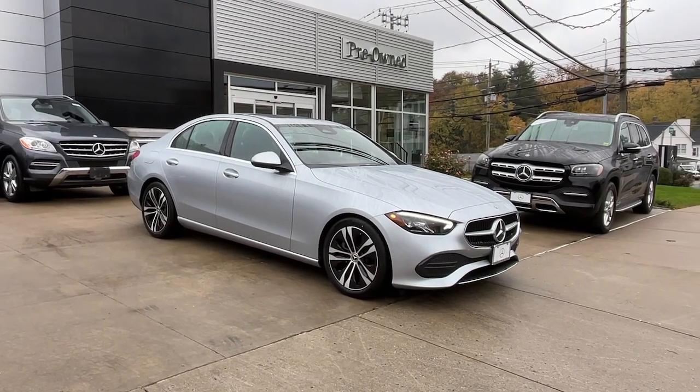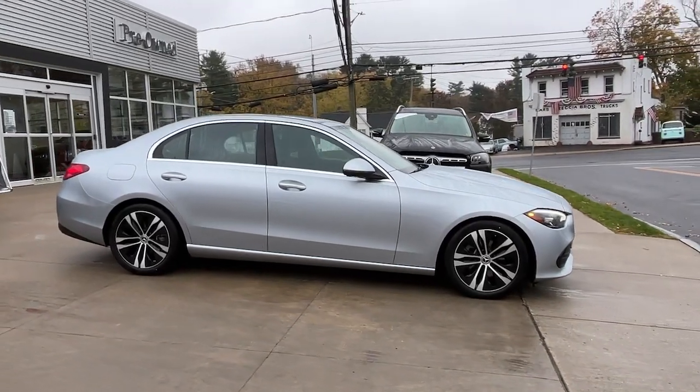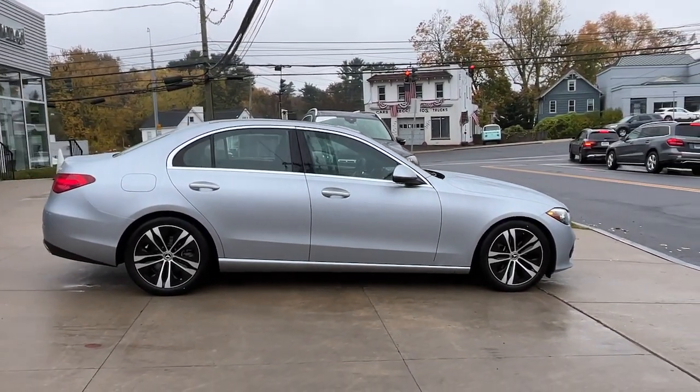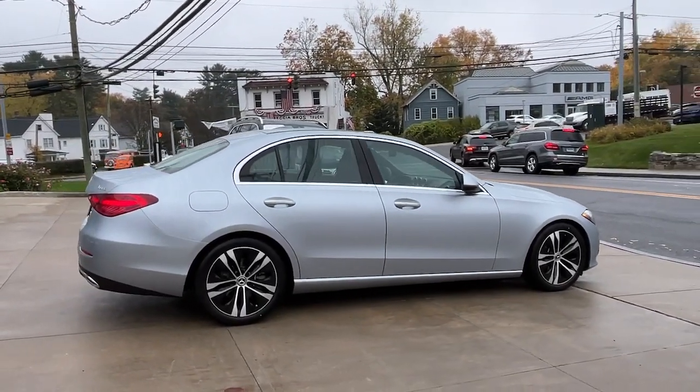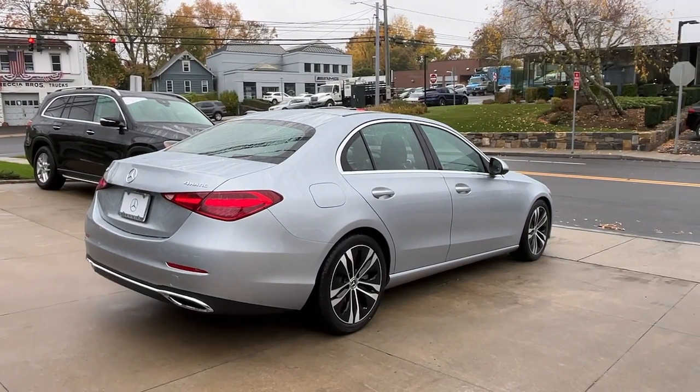Get acquainted with the 2022 Mercedes-Benz C-Class. With less than 5,000 miles on the odometer, this vehicle provides excellent value. This boldly stylish C300 sedan prioritizes power, efficiency, and refined luxury.